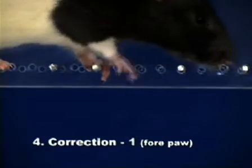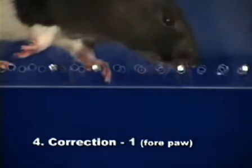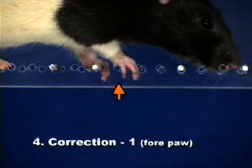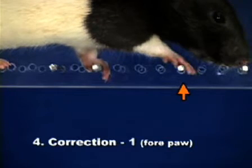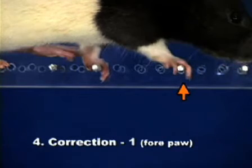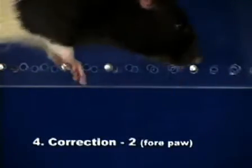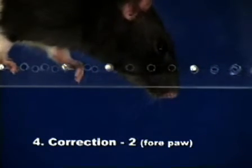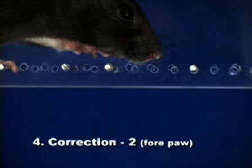A correction receives a score of four and occurs when a paw aims at one rung but is placed on another rung without touching the first. A correction also occurs if a paw is placed on a rung and is quickly repositioned before bearing weight. This type of correction is rare in the hind paws.